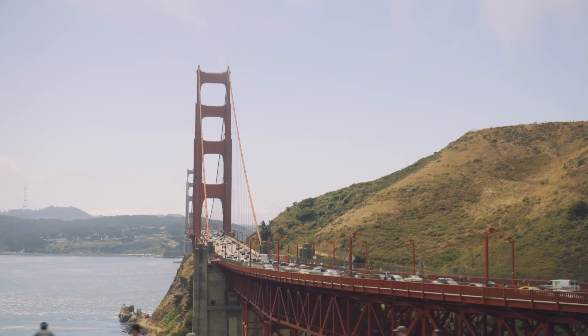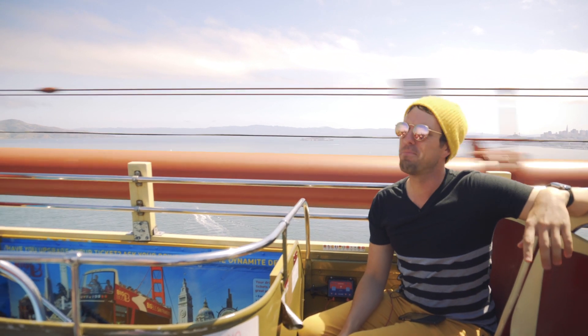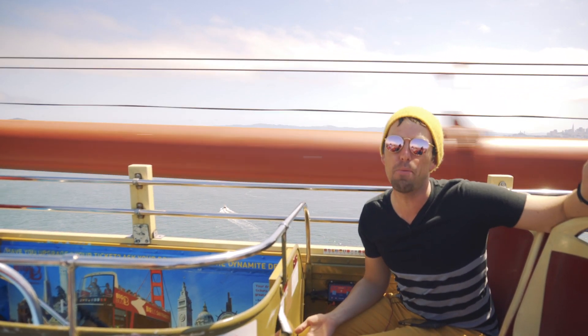Everyone wants to check out Golden Gate Bridge — you can drive across, walk across, or take an open bus tour. I feel like I made the best decision. Oh, San Francisco, chock full of ways of getting around: some traditional, some cutting edge. Using the city's different forms of mobility really enhances your journey. It helps put you in the shoes of the people who live there, and I highly recommend it.